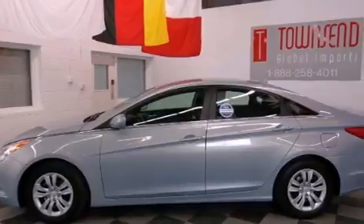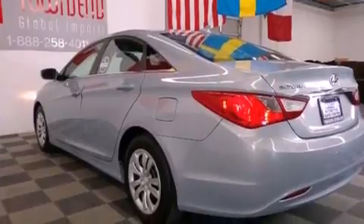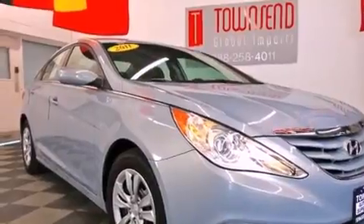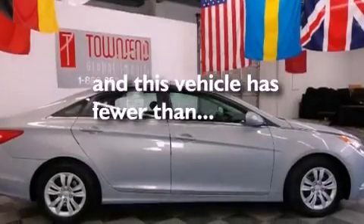Features include a multi-link rear suspension, a low-tire pressure indicator, traction control and stability control systems, variable valve timing, 12-volt power outlets, rear impact crumple zones, an anti-lock braking system, side curtain airbags, solar-controlled glass, and this vehicle has fewer than 44,000 miles on the odometer.